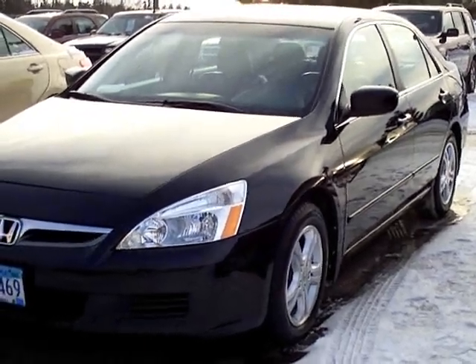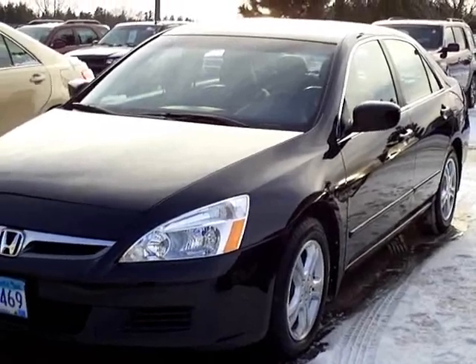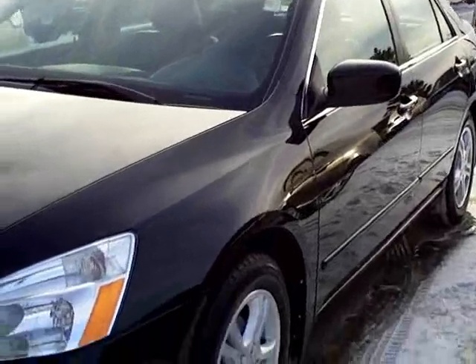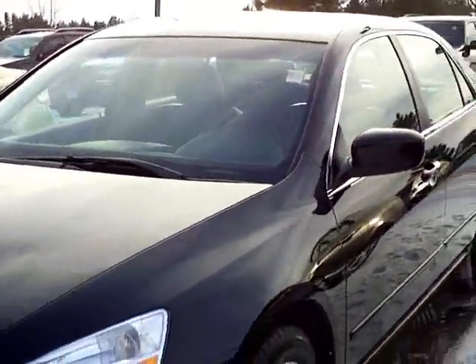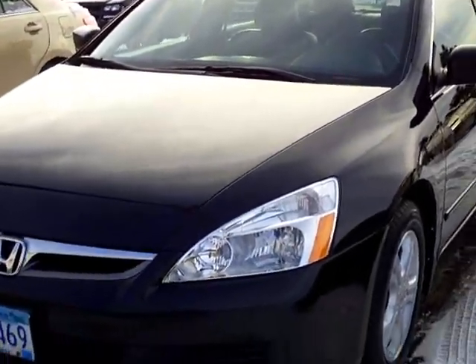Hello and thanks for shopping with us at MillsAuto.com. This is our 2007 Honda Accord EX, leather interior, four cylinder, one owner — just traded in on a brand new Honda. This car is as nice as you can find in this year, and it's in perfect condition.